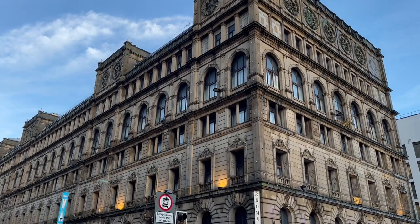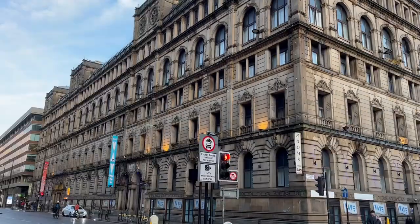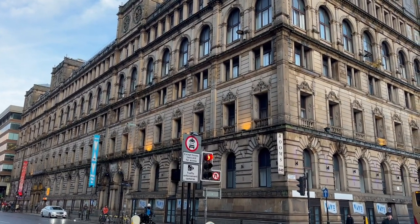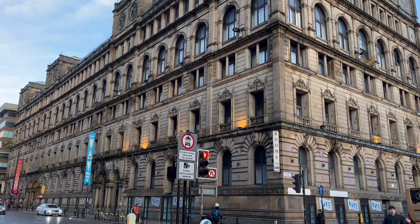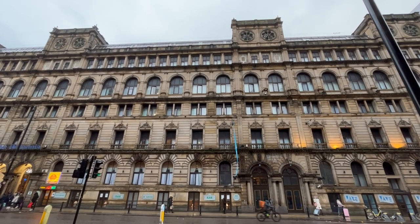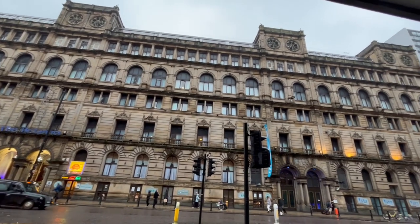This is the Britannia Hotel Manchester, one of the worst rated hotels in the city with reviews saying the place is horrendous, it's awful, the service is poor and you should avoid at all costs. But I have just booked a room in there for tonight because I want to see how bad this place actually is and what it's like inside.